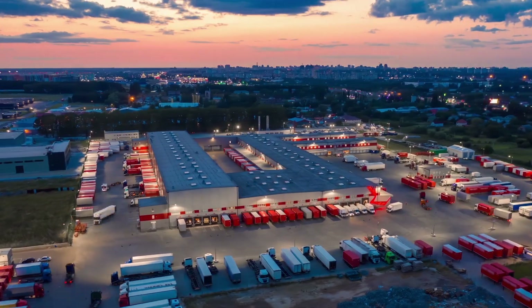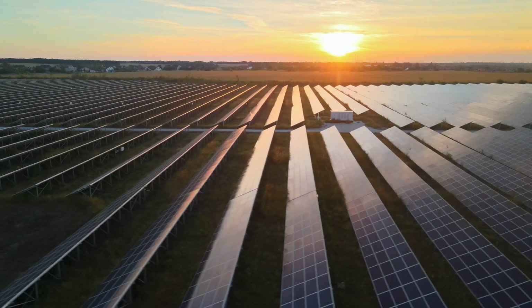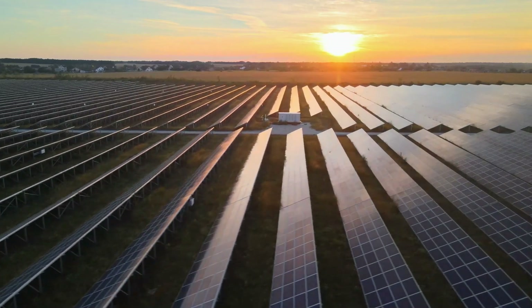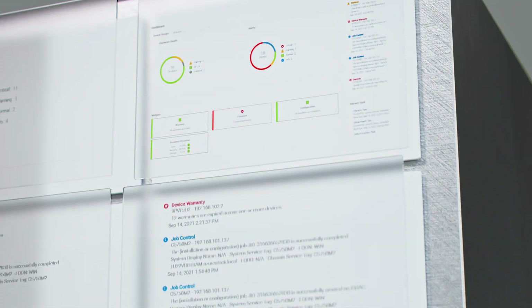From manufacture to delivery, PowerEdge servers are designed using recycled materials and packaging to support your sustainability goals. We also use Dell OpenManage to automate and deploy into your zero trust security model to safeguard your infrastructure.